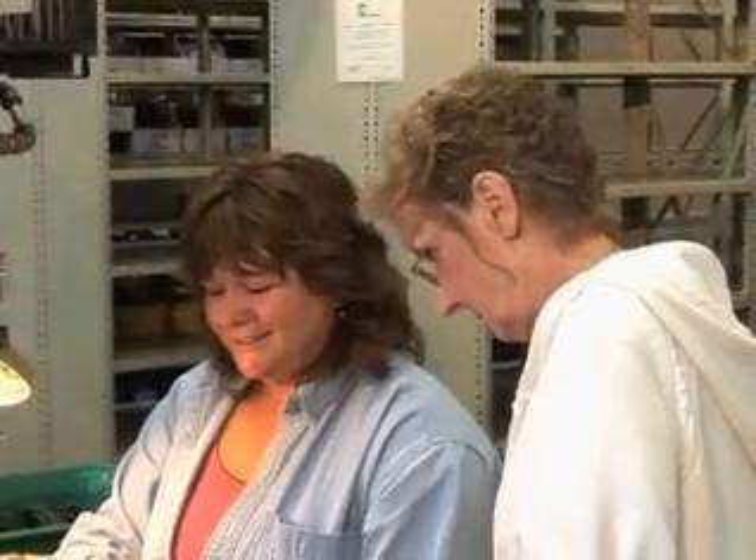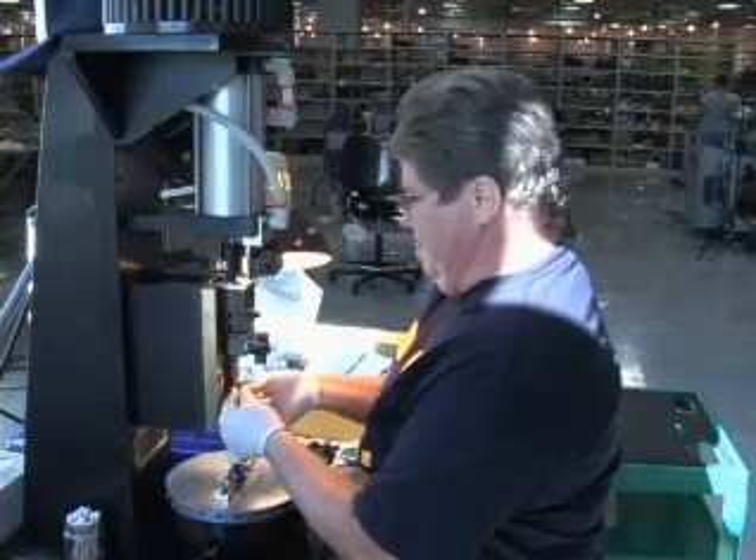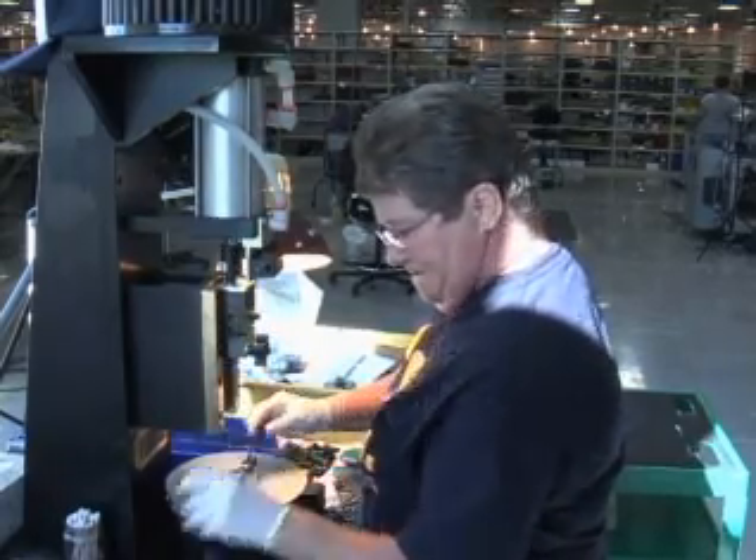But the real secret in the plant is the workforce. People always say, 'Of course you're faster, you have all this automation.' But we had this automation when we were just mediocre back in 2000. We were running a 14-day cycle time, just like our competitors — it took us two weeks to ship a product out the door. Now we're shipping it in one day.